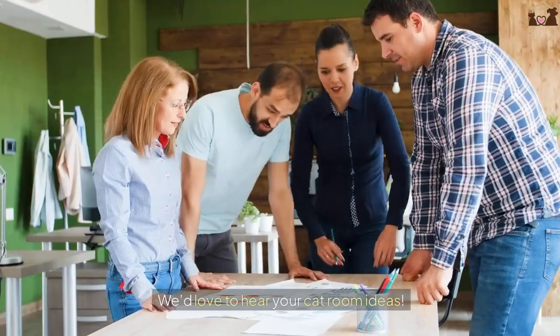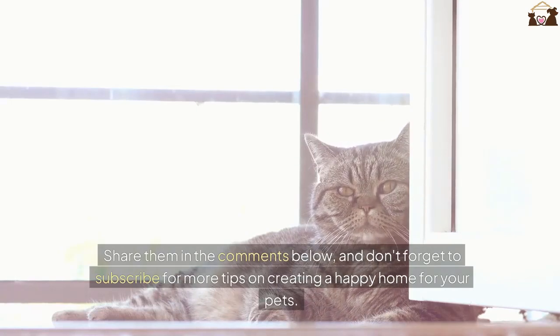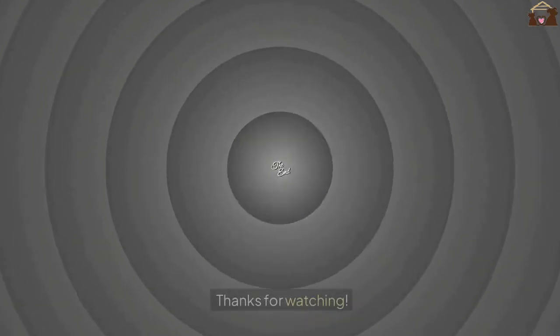We'd love to hear your cat room ideas. Share them in the comments below, and don't forget to subscribe for more tips on creating a happy home for your pets. Thanks for watching!